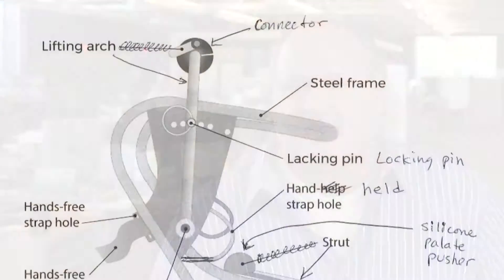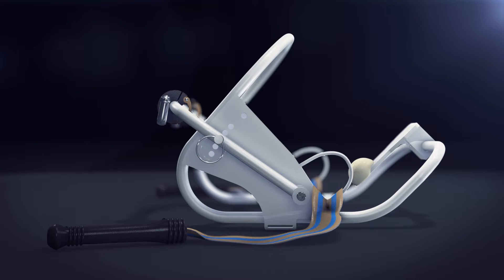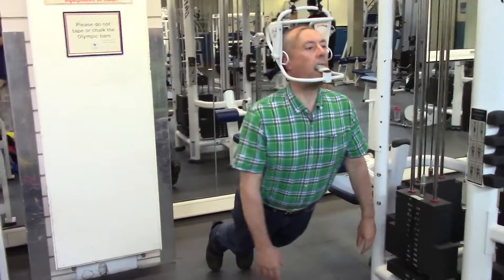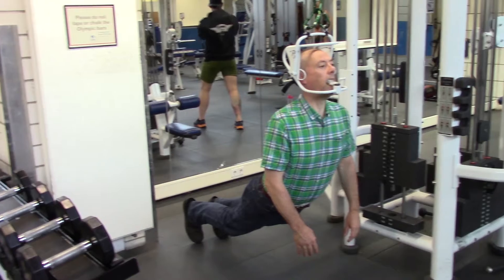Dr. Savage approached us and he sent some images of his concept and the prototype that he had built, along with some conceptual renderings. When Dr. Savage described the initial concept to us, we were kind of like, whoa, that's different. And seeing him in the pictures fully suspended from it was like, okay, I get it now. That was kind of unique.